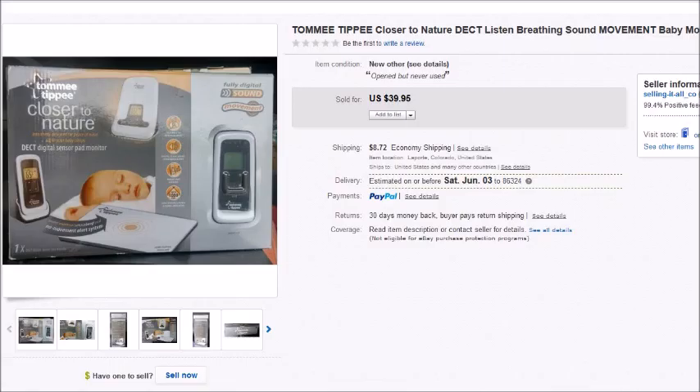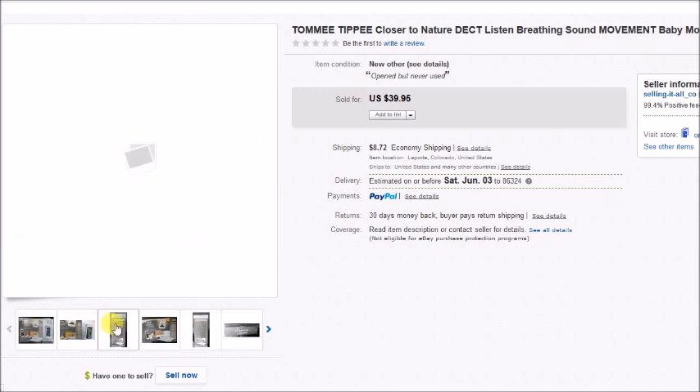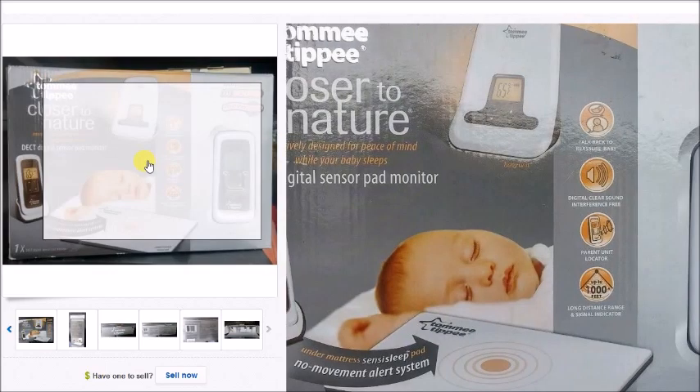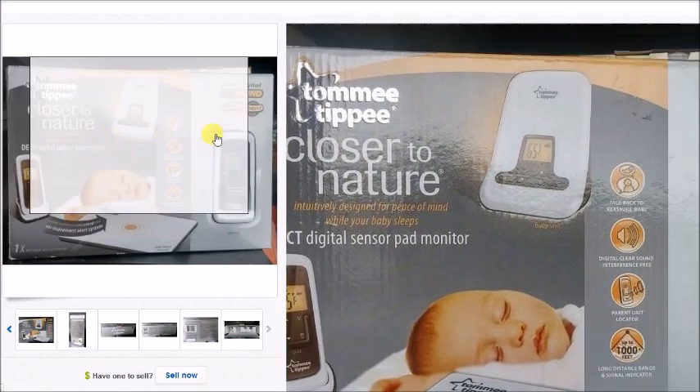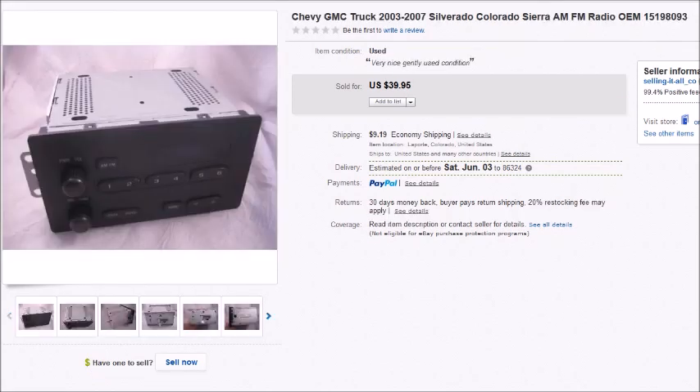This is a Tommy Tippie baby monitor system that I found at a thrift store for $10. It sold for $40 plus shipping, so my overall profit was $23.47. The cords were still wrapped up the way they come when they're brand new, so it was pretty much new, but you could tell the box had been torn open. It was probably given as a gift and then just never used.